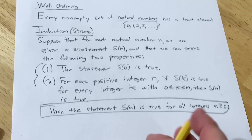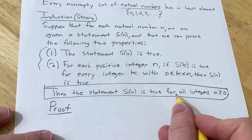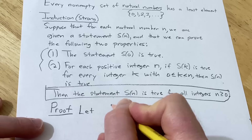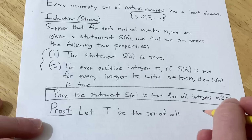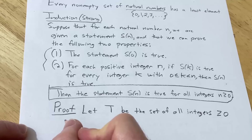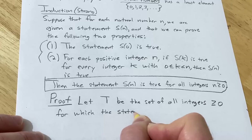It takes a bit of work to even just understand the statement of the problem. So, proof. I'll try to go slowly. Our goal is to show that the statement is true for all n ≥ 0, assuming both conditions hold. I'm going to let T be the set of all integers greater than or equal to 0 for which the statement is false.